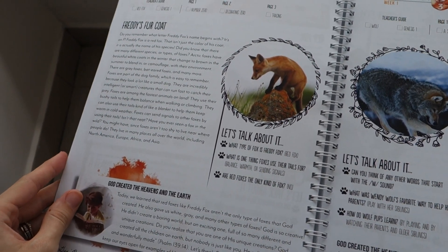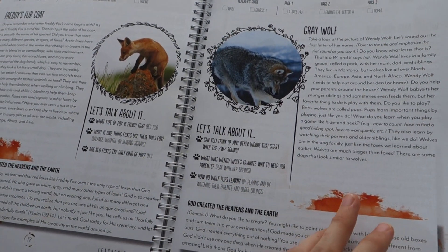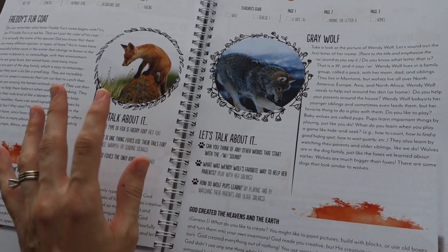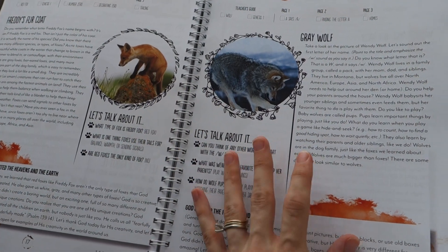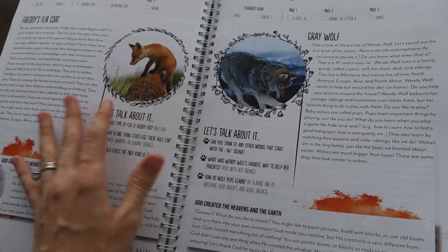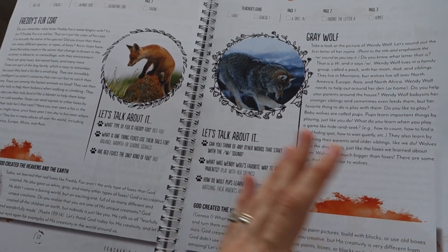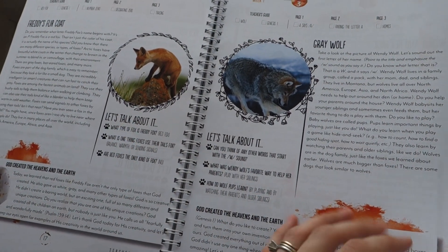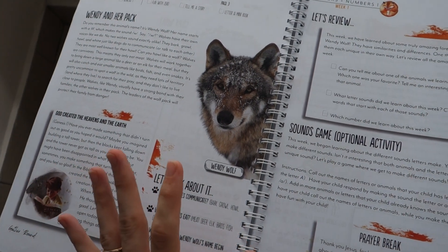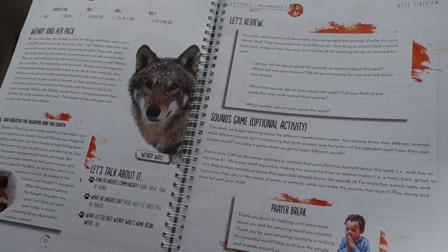In each week, they spend two days covering one animal, so two science topics are covered per week and they're both going to be animals. So you get two days on a fox and two days on a wolf in the first week. I think this is a great system because trying to cover four animals in a week with a preschooler would be a lot, and covering just one animal might get a bit boring depending on your child.